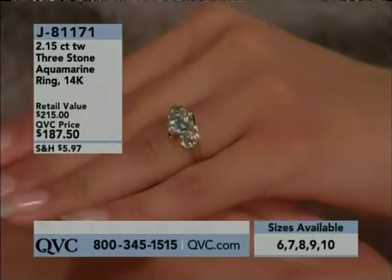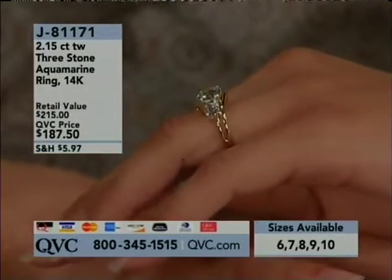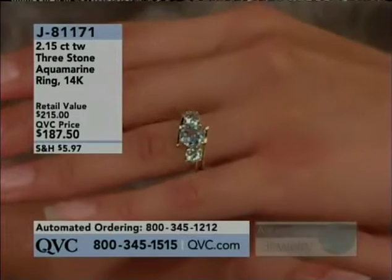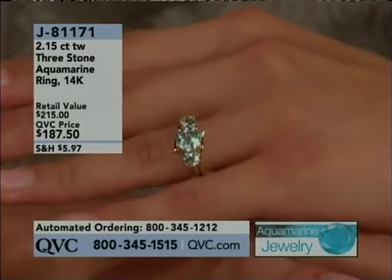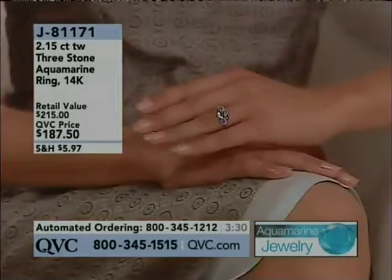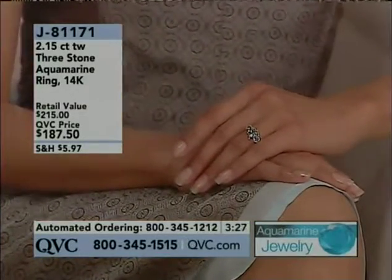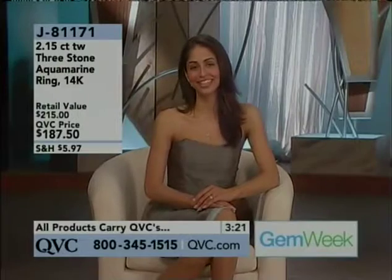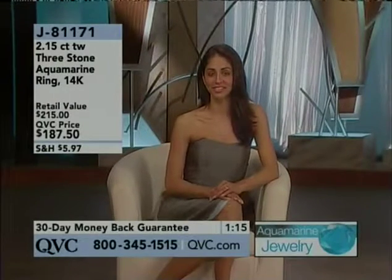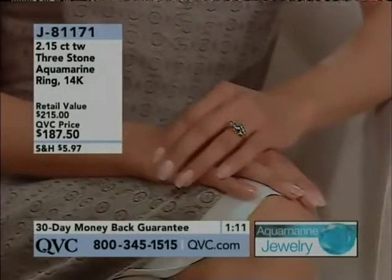This is J81171. 2.15 carats total weight, so over two carats. And that center stone is just magnificent. What makes this different, by the way, from a regular three-stone design is that it's done in a bypass motif. You're getting a durable metal in the 14-carat gold, and a durable stone, which means you can wear this every single day.